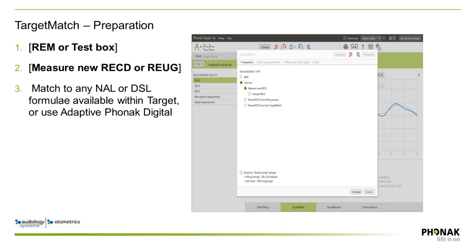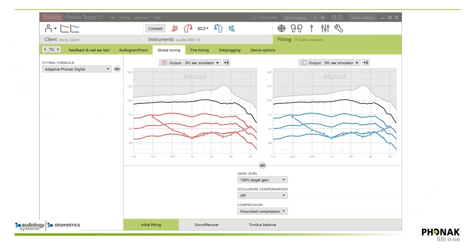Adaptive Phonak Digital has not previously been verifiable because it's not available within real-ear systems outside of Target software. Because of this collaboration with Otometrics, you can now, for the very first time, appropriately verify Adaptive Phonak Digital. Previously if you fit to the default setting using Adaptive Phonak Digital and then verified to NAL, you were comparing apples and oranges. It still gave a good idea of what was happening in the ear canal, but it's hard to fit to a target when the target differs from the fitting formula.